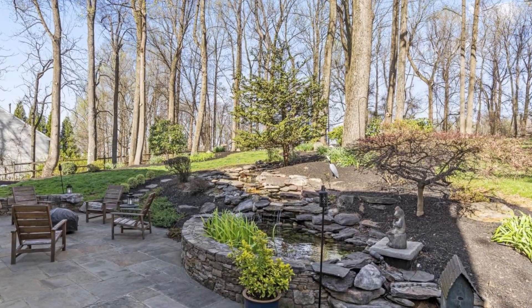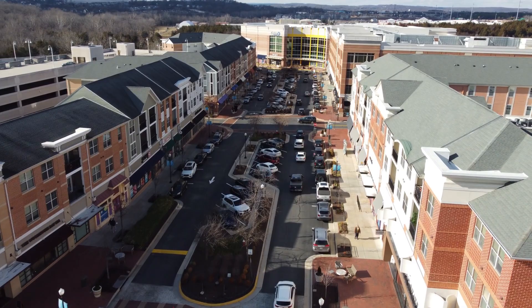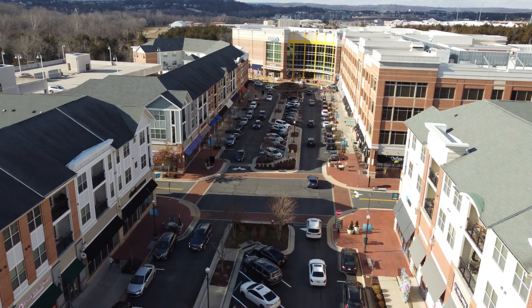If you can't tell from the video, this is actually a very hilly section of Leesburg, which creates some great landscaping opportunities. The location is great — just around the corner from the Village at Leesburg, with tons of restaurants, shopping, and a large movie theater. Be sure to check out my community page for the Village at Leesburg for more details; I'll post the link in the description.